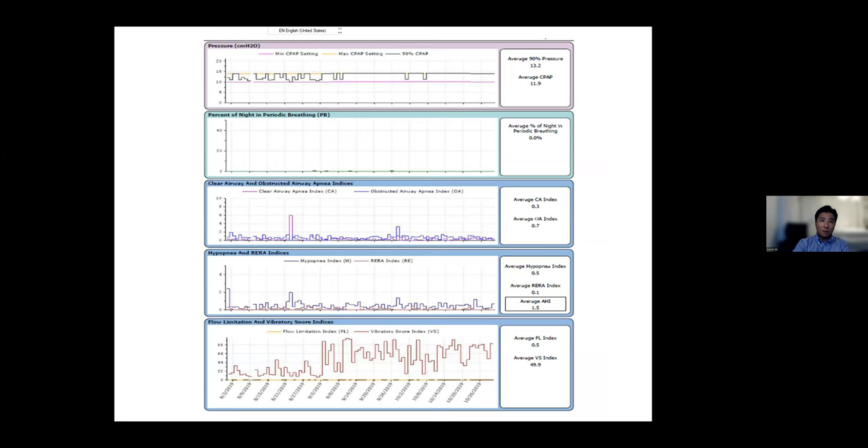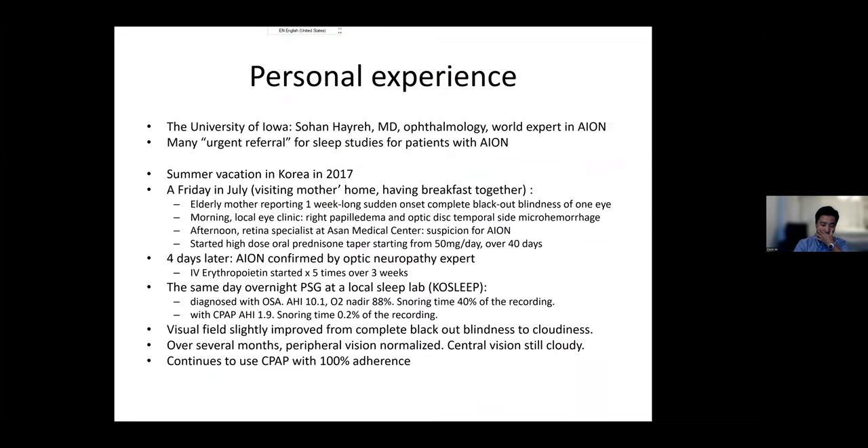Here's my personal experience about how I came to understand the importance of sleep apnea in eye conditions. I was a faculty member at the University of Iowa, and a colleague — Dr. Sohan Hayreh, a physician and eye doctor — sent many patients with a condition called AION, anterior ischemic optic neuropathy, for urgent sleep studies. I knew about the association between AION and sleep apnea. I was visiting my mother in Korea in the summer of 2017.